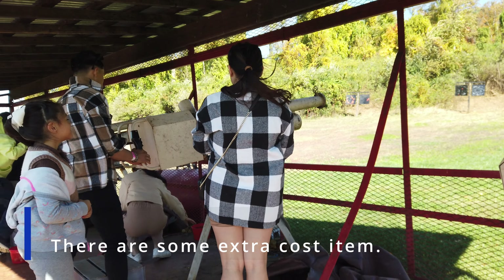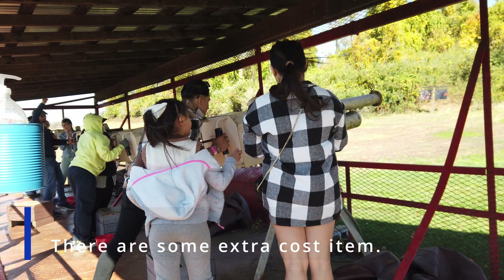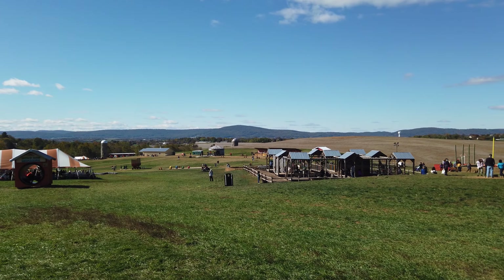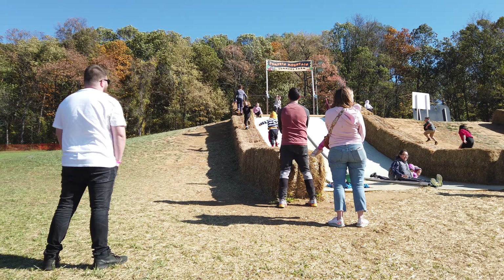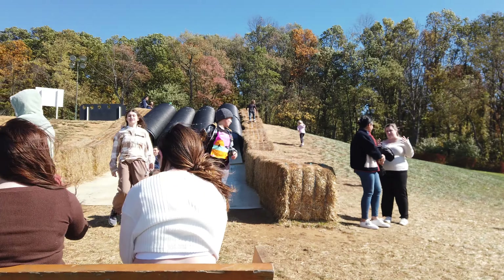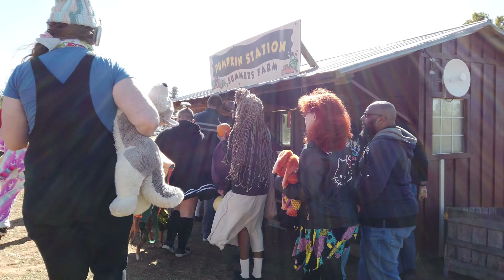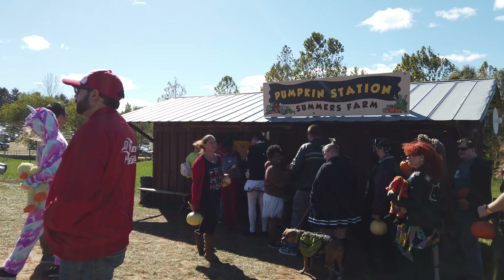While for the most part pretty much everything you can see and do is included, there are some additional extra-cost items, like this apple blaster right here where you pay a small fee for a bag of apples to shoot the blaster. According to their website and my own count, there are about 45 to 50 different things that kids can do while they're here.